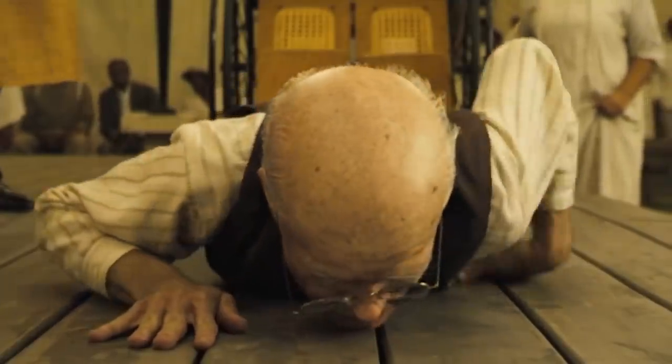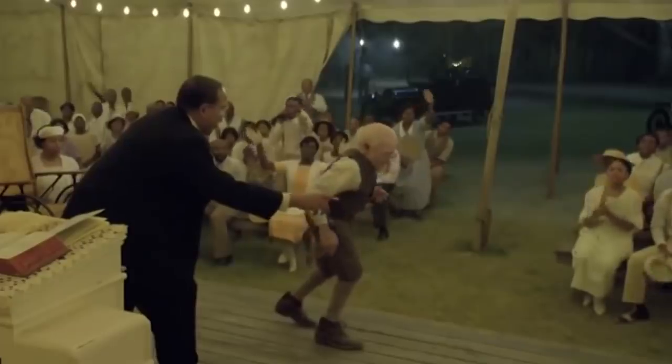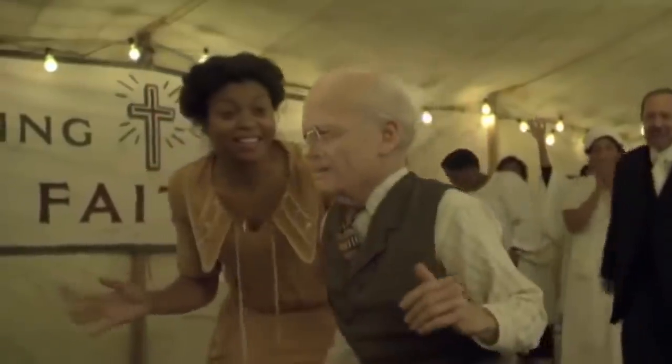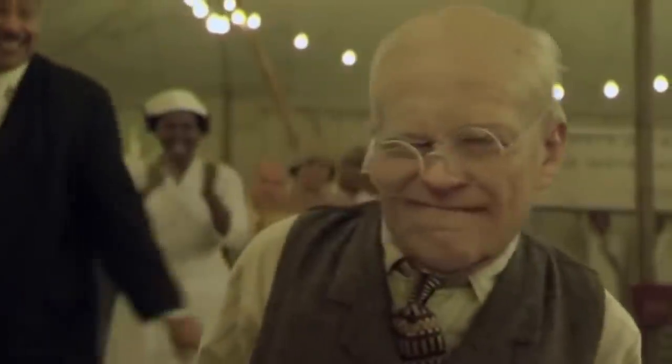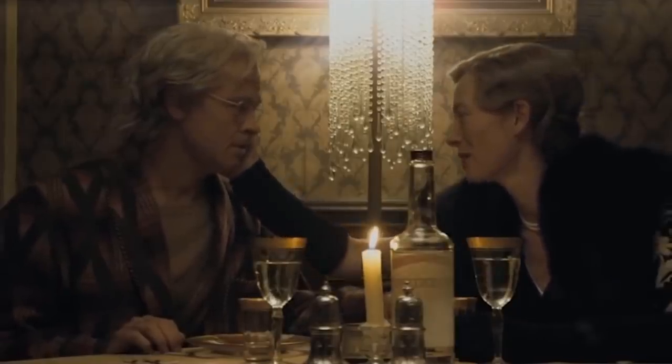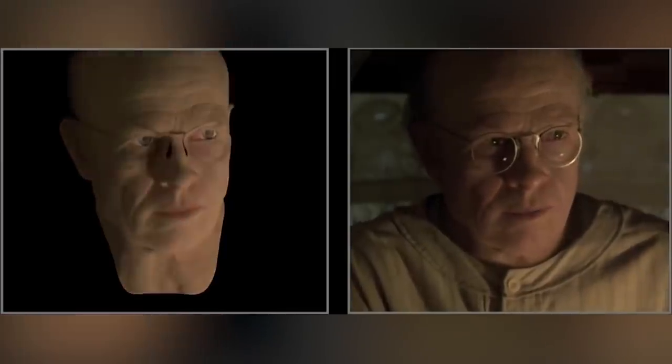To achieve it, they first tried using marker-based motion capture, which is able to capture three-dimensional movements and translate them digitally. But this didn't result in a realistic enough face, so they ended up reconstructing Pitt's facial performance, recreating it digitally, and adding it to the body actor. It's pretty fascinating to see what this digital team managed to pull off.